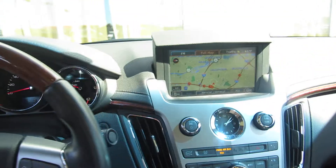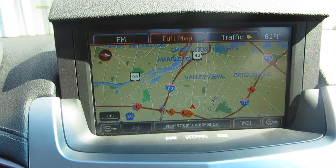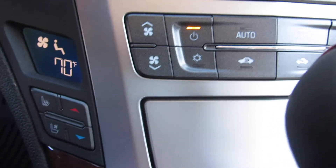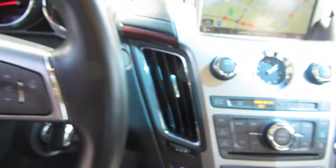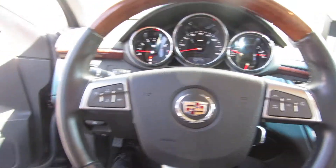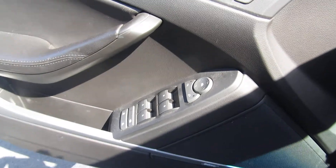Let's look inside. You asked about the radio. It is a 40 gig radio with the navigation system. I have dual heated seats and cooled seats here for you. The cruise control is in the steering wheel and I also have the radio controls there. Here on the door panel, I have the power mirrors, power windows, and the vehicle also has full power seats.